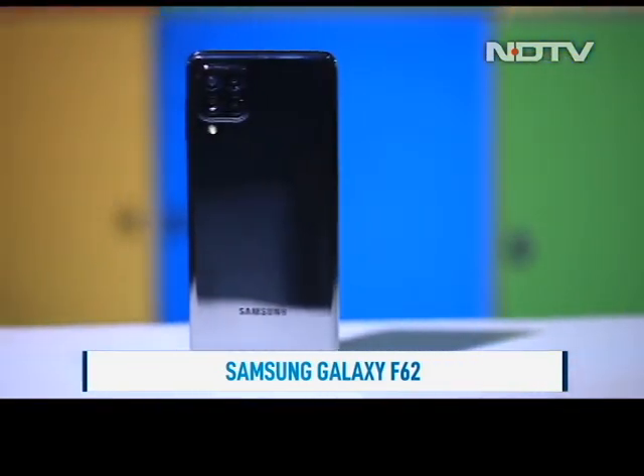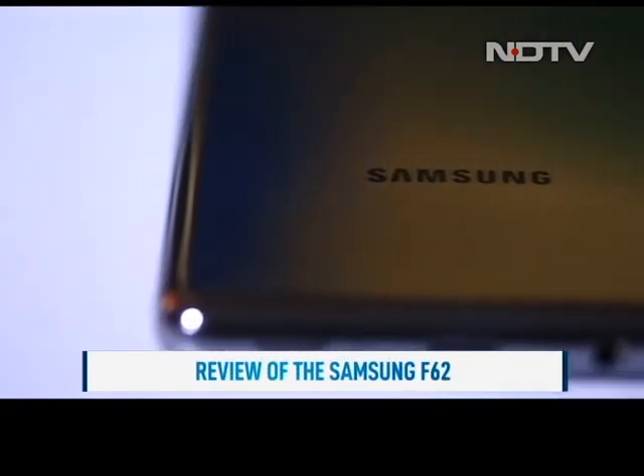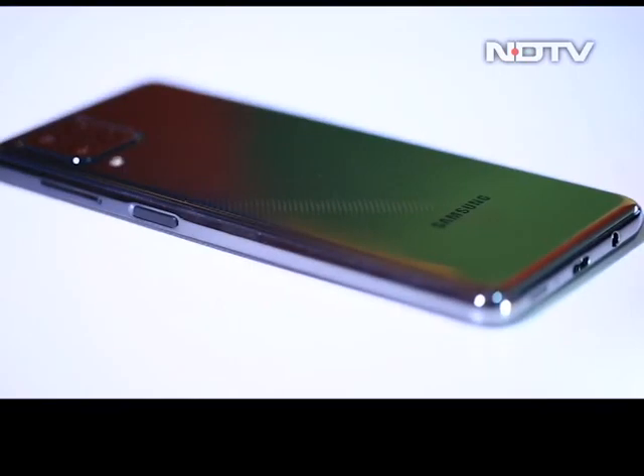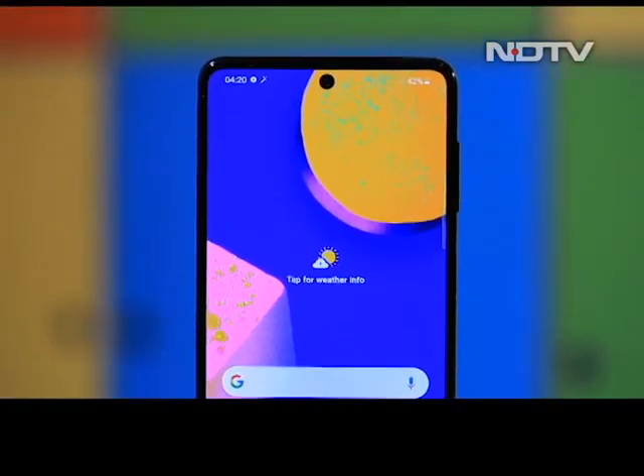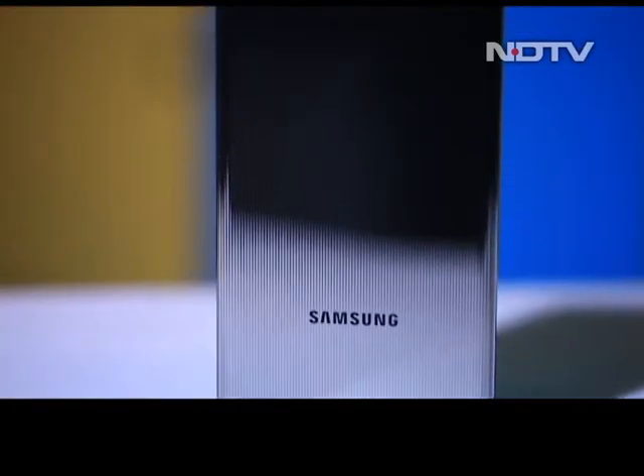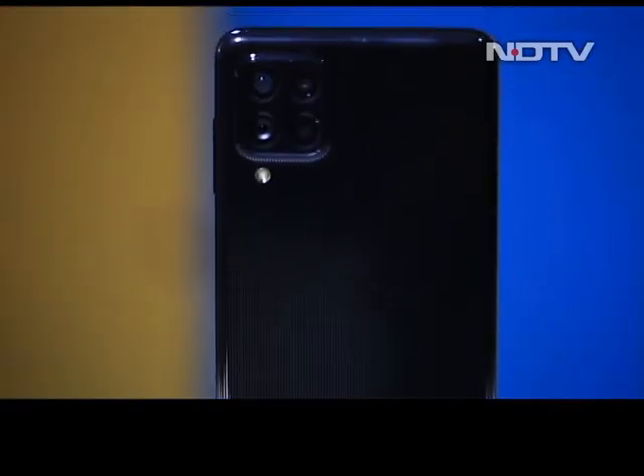So how does the Samsung F62 differentiate itself? Let's find out. One look at the phone and it's clear where Samsung has cut corners and where it didn't. The glass stick back does not feel particularly premium and attracts fingerprints and scratches. The competition wins here.